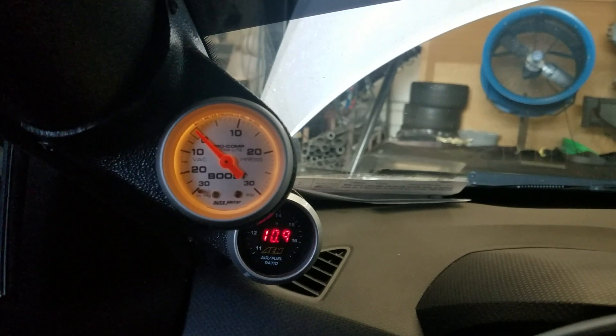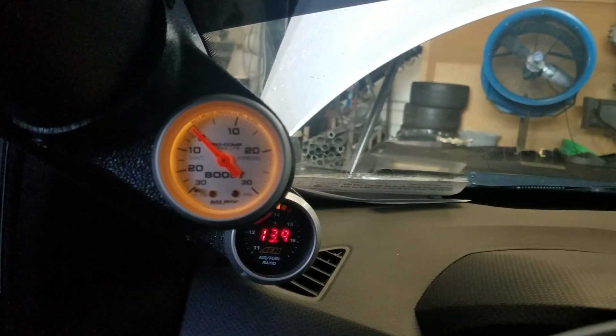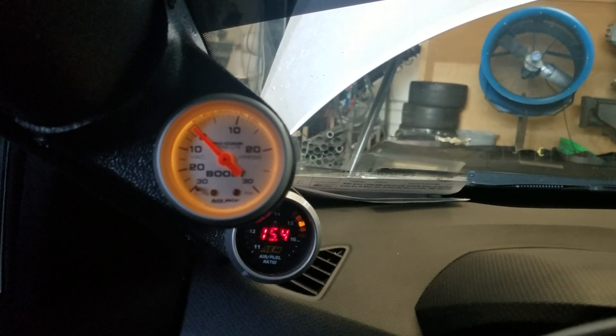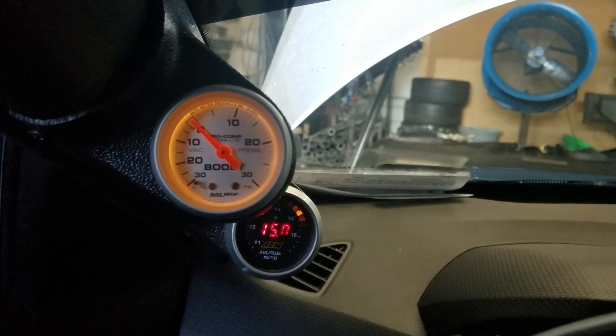So we got about 8-10 pounds of boost that we're able to hold, right at about 4,500 RPM. If we go higher, we will be able to hold more boost. If I shoot up to about 5,000, I should be able to get 10 or 15 pounds of boost. So that is a very big plus.